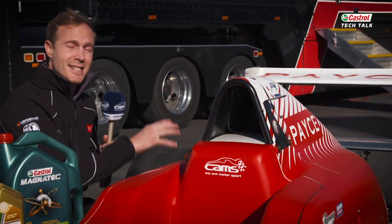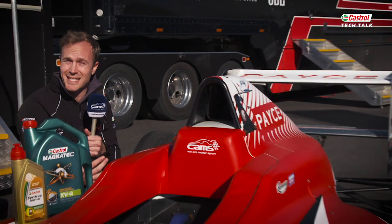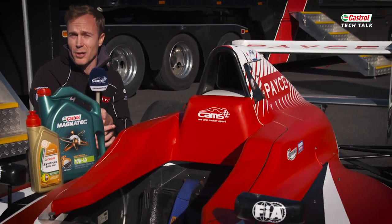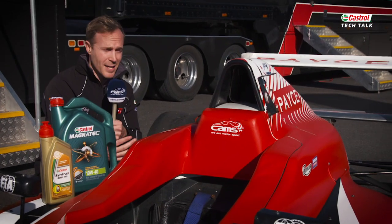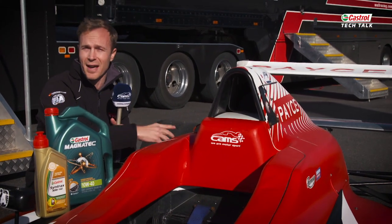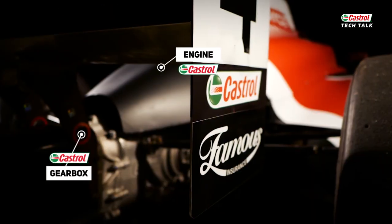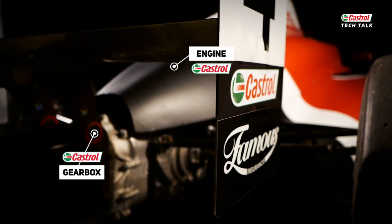Coupled to that is the Sardev gearbox — already mentioned it's a six-speed. And very importantly, we've got Castrol on board to supply us with oil for both the motor and the gearbox. We've got the Castrol Magnatec that we're using inside the motor, and the Castrol Syntrax that's inside the gearbox.